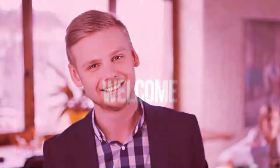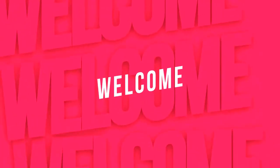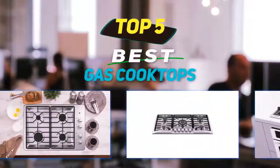Hey guys, welcome back to my channel. In this video I'm gonna talk about the top 5 best gas cooktops.